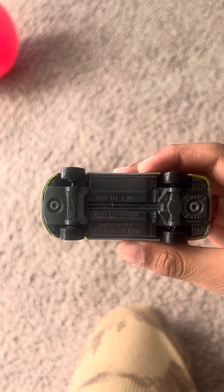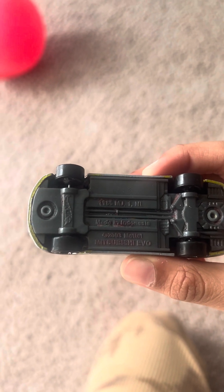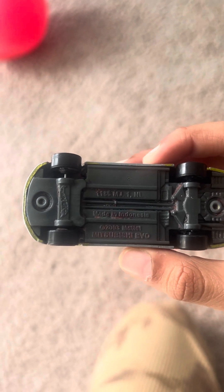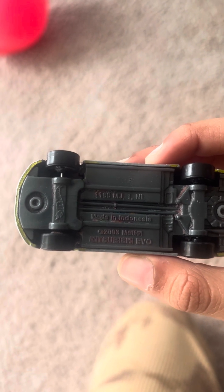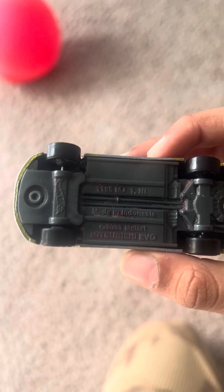And here we got Mitsubishi EVO. There we do have Mitsubishi EVO, 2003 Mattel, and made in Indonesia.